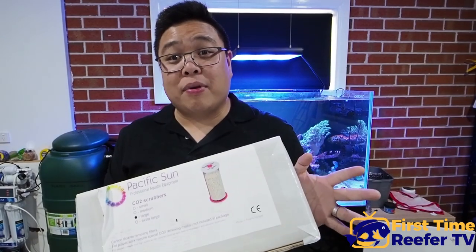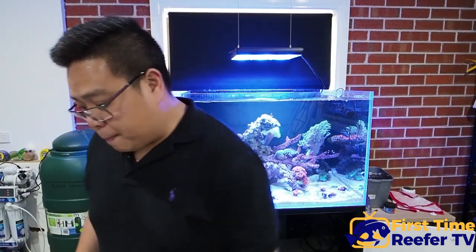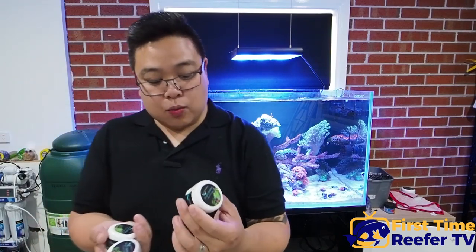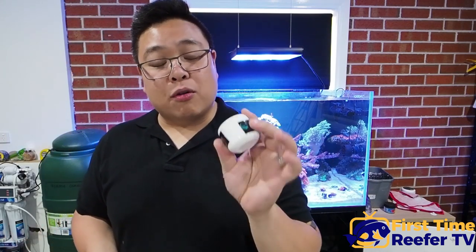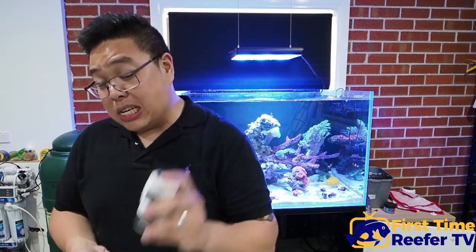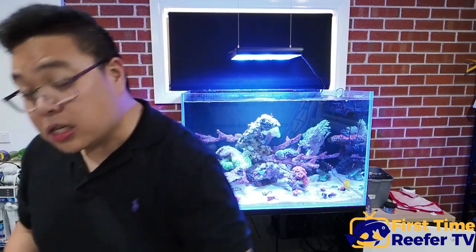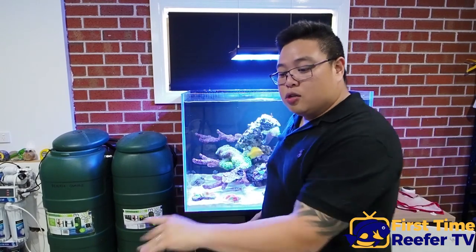I've got a CO2 scrubber from Pacific Sun that is about to go into the tank. I wanted to get the controller in there first so I could show you the effects of CO2 scrubbing on your skimmer while I had a pH monitor in there. There's also a new range of foods I've been trying from the guys at Coral Creations. I've had it for a while and didn't do a review until I could confirm positive coral results — I've been testing it for a good couple of months now, and I'm actually really happy with the food.